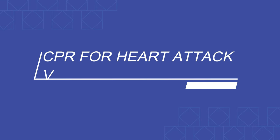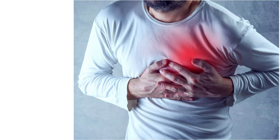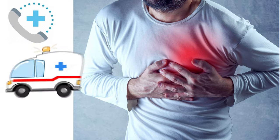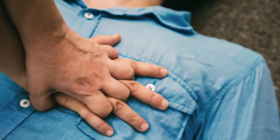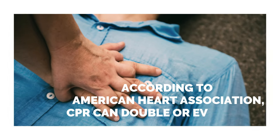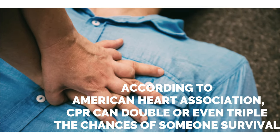Number seven: CPR, or cardiopulmonary resuscitation, for heart attack. If anyone gets a heart attack in front of you, immediately call the hospital and start CPR or chest compressions. According to the American Heart Association, CPR can double or even triple the chances of survival. Even if the victim isn't breathing and has no heartbeat, the body has enough oxygen that CPR can help circulate it.